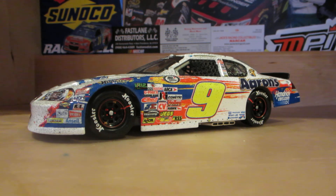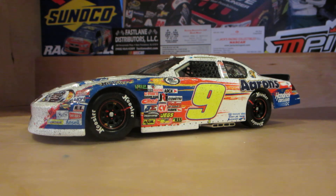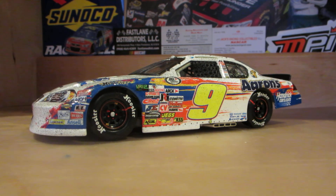So yeah, that pretty much does it for this diecast review. Thank you guys for watching. Hope you all enjoyed this video. Make sure to subscribe for new videos like this, and I'll see you all next time.